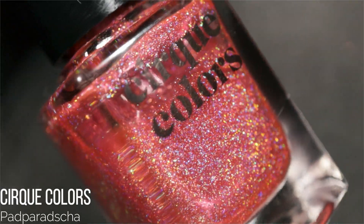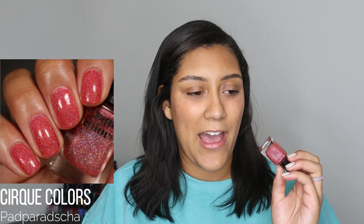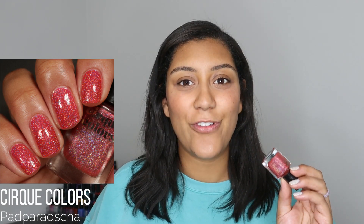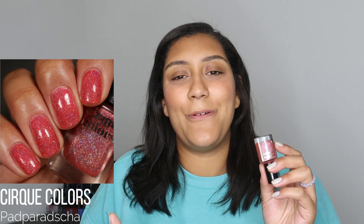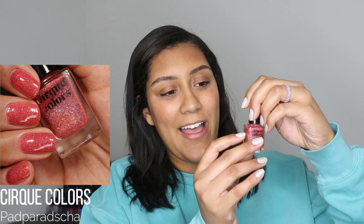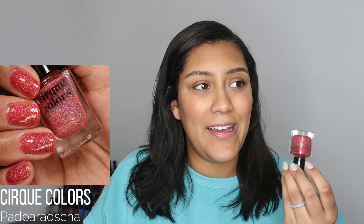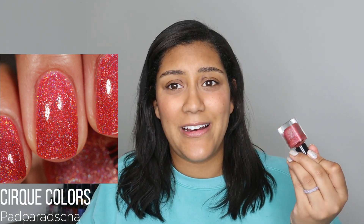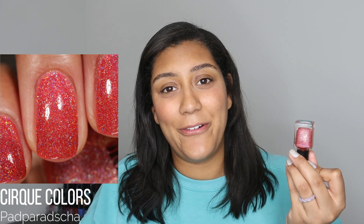Moving on to manicures — I wore a lot this month, with a good amount in that middle category. The first comes from Cirque Colors; I think it's called Pad Paracha. It has a really warm pink base with holographic glitter. I love this finish from Cirque Colors — the jelly base builds up well in three coats to full opacity and the holographic sparkle is unmatched. But this one specifically I wasn't crazy about. I've worn it a lot, it's almost halfway empty, but it's just not the most flattering pink on me since both the polish and my undertones lean so warm.